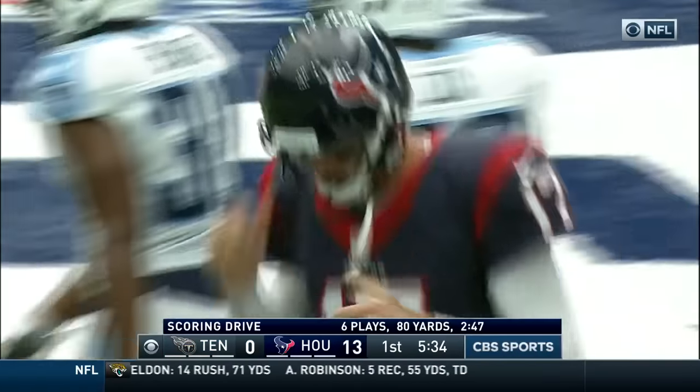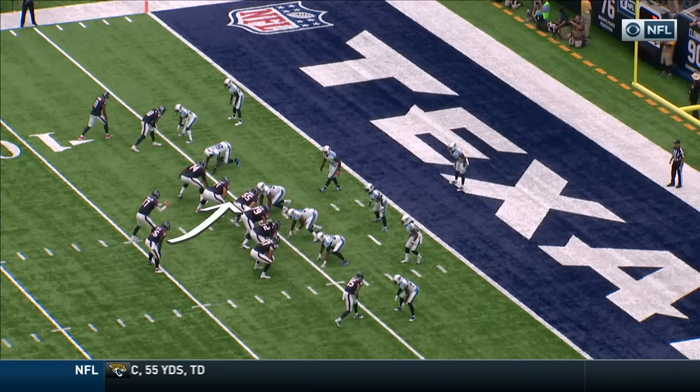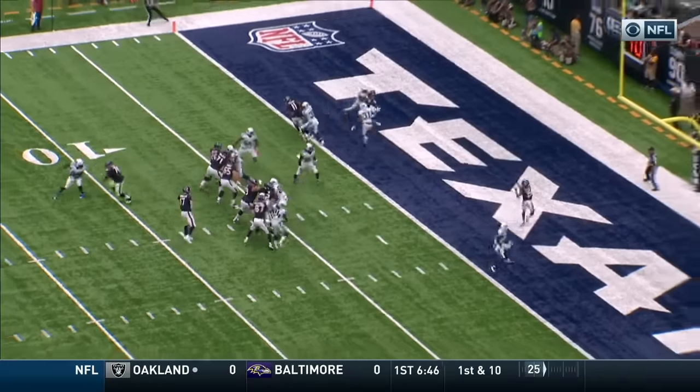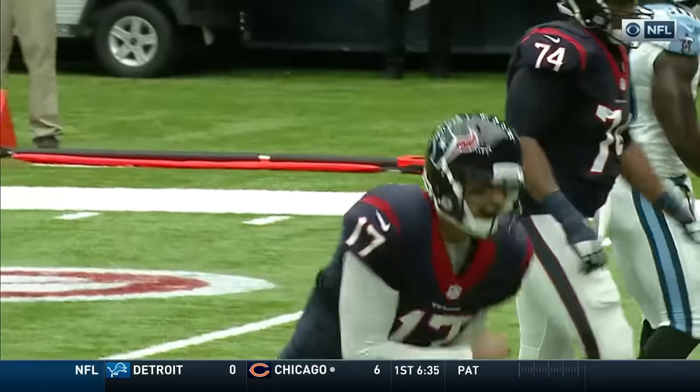That is one well-designed play. Heavy play action here, and then you can get Fuller in behind Parrish Cox in press coverage. Bad eyes — he's expecting somebody on the inside to give him some help. Everybody reacts to the run, leaving Fuller wide open in the back of the end zone. That's easy.